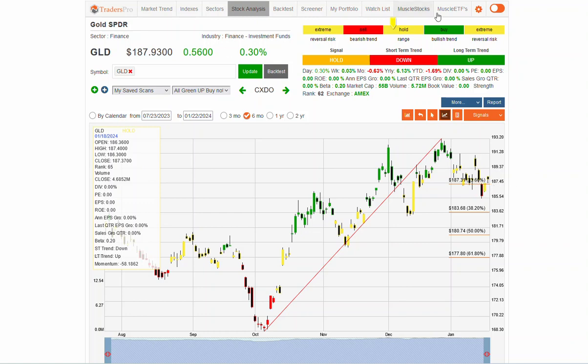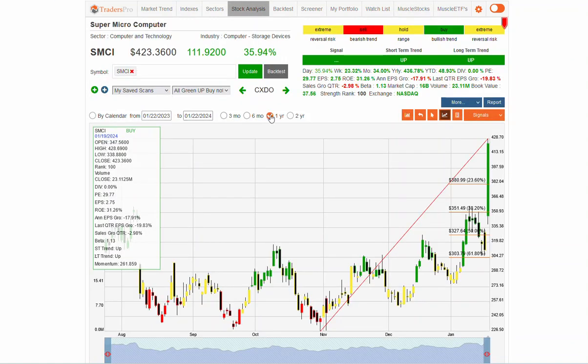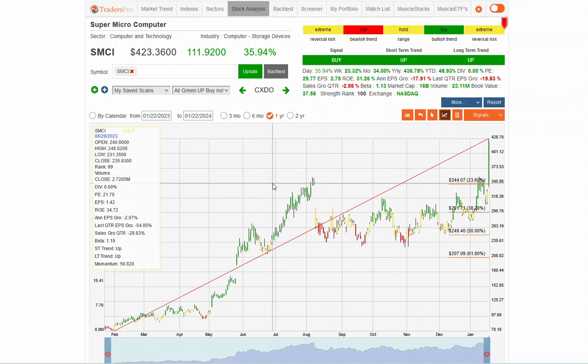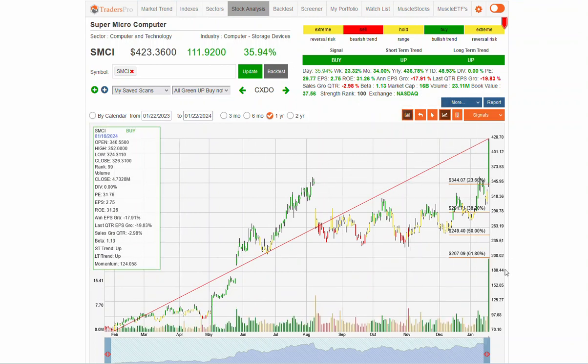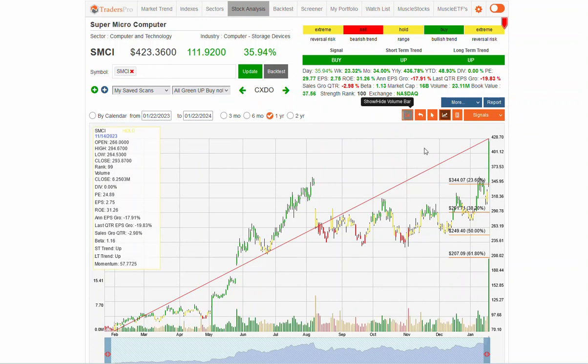Some muscle stocks to take a look at: SMCI had a real big move — a 35% move on a real solid breakout. This has been a real big high flyer, up 436% yearly. So this could be a real solid confirmation bar with massive volume. You've got a lot of interest on this breakout — 35% in one day may have a day or two or three of retracement, consolidation, or continued upside. Keep an eye on SMCI; when there's that much interest and demand in a stock on a breakout pattern in this sector, that's of note for sure.